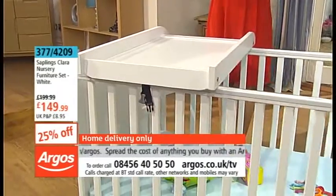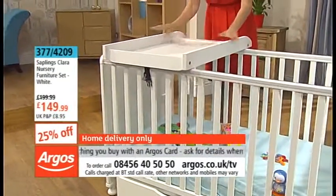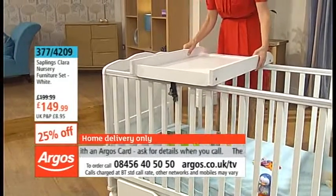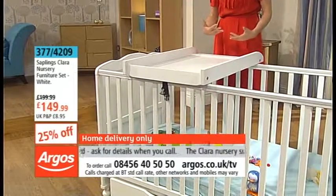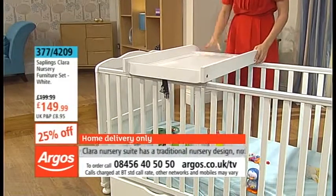£149.99 is your price, not just for your cot — but have a look at this as well. This is lovely. I never had this on the cot that I had, which I paid more for. Annoying! But this is brilliant — it's your little changing station.